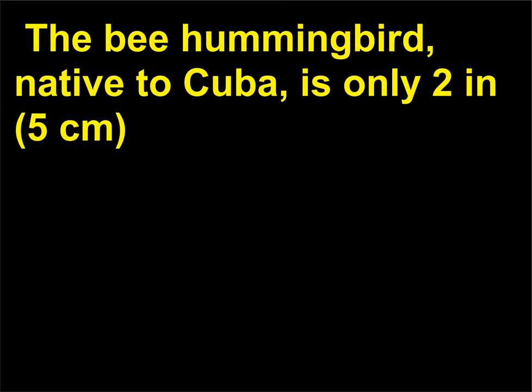The bee hummingbird, native to Cuba, is only 2 inches (5 cm) long and beats its wings at an astonishing 200 times a second.